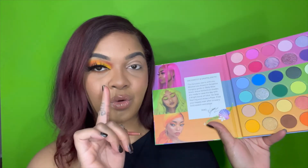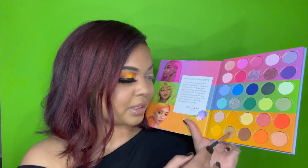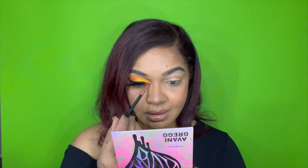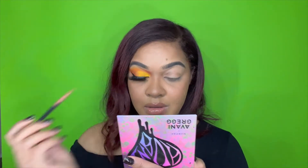For an inner corner highlight on this side, we're going to go into 'Shape Shifter' — it's like a gold, super pretty — just to have an inner corner highlight on this side since we'll be doing one on the other side as well and can use that weird shade. So yes, so far so good with the palette! This side came out really good, I'm super excited about what's in store for the other side.